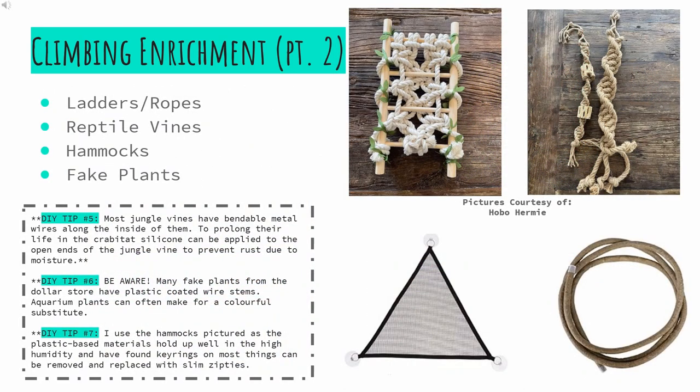More ideas for climbing enrichment include ropes and ladders — pictured I have some from Hobo Hermie's shop. Reptile vines are another option; be aware that these often have metal wires along the inside to allow them to bend and hold shape. To prolong their life in the tank, silicone may be applied to fill the open ends. Hammocks are another option; I use ones that are entirely plastic-based and hold up well in high humidity. I've found that key rings can often be replaced by thin zip ties. Finally, fake plants can be used as well — just be aware that many dollar store plants have plastic-coated wire stems. Aquarium plants can make colorful and fun substitutes.